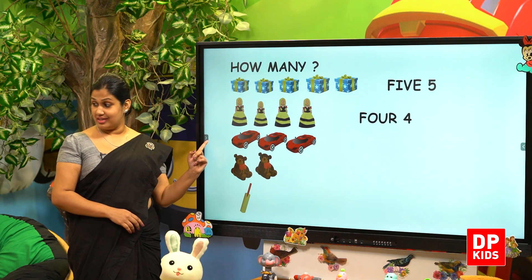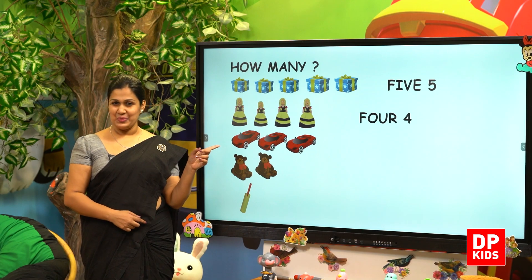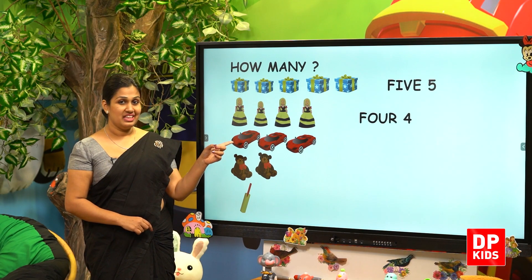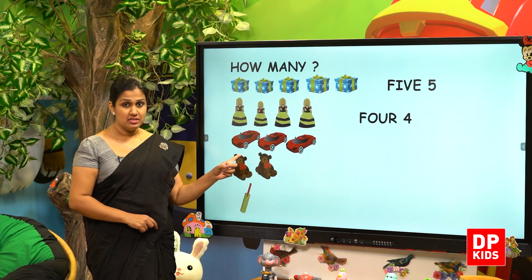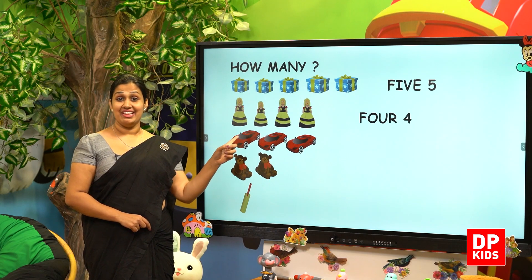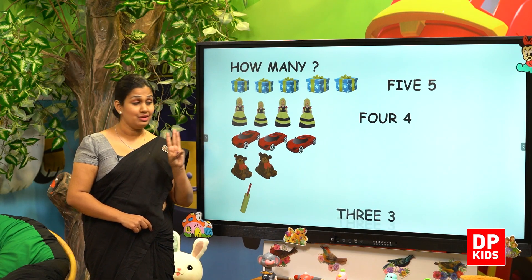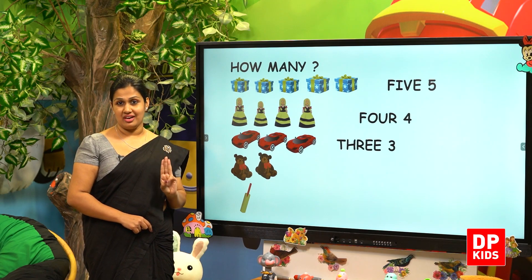Then Kitty, not only one car, there are some more. May I count? There are some red cars. Let's count, Kitty. 1, 2, 3 — there are 3 toy cars.